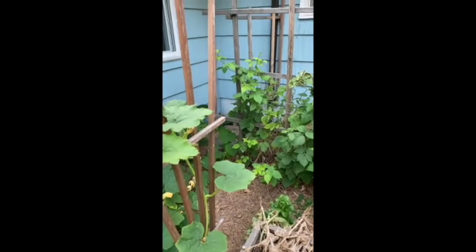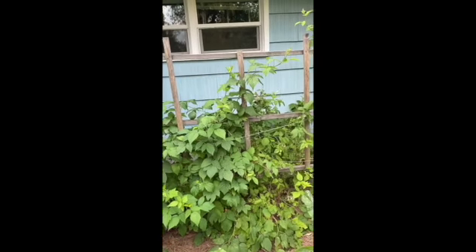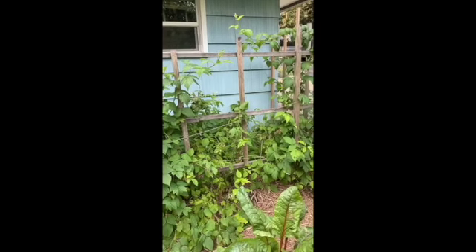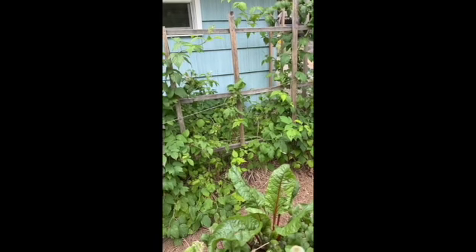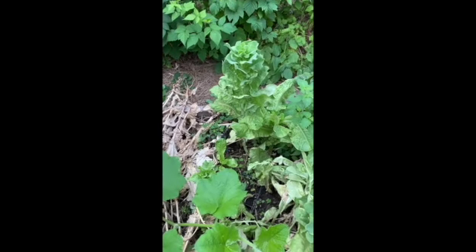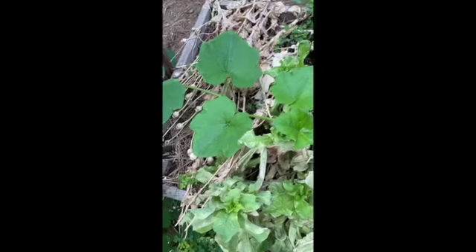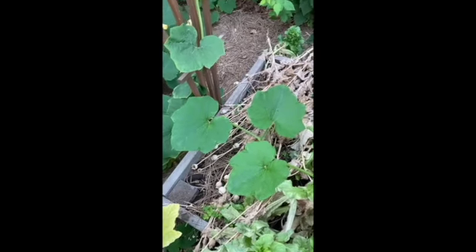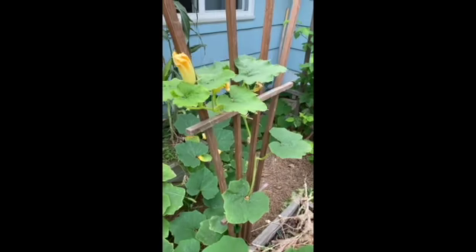Tons of raspberries this year, except they got kind of baked in the sun and went hard. Last bits of lettuce growing here — I should plant some more. Lots of poppies; I need to harvest the seeds. People are always asking for poppy seeds.